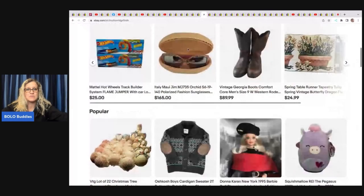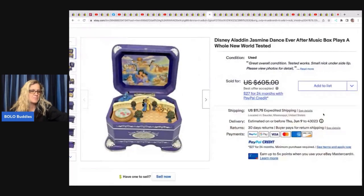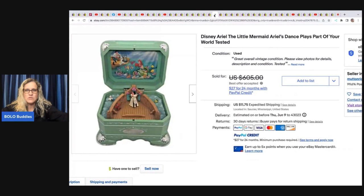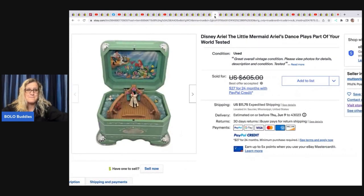The next item comes from Mutton Ridge Finds — get ready to have your mind boggled by this one. She got these on Facebook Marketplace, paid a hundred dollars for six pieces plus some figures she's selling individually. She sold the purple one — Aladdin and Jasmine Disney music box — for 485, and Ariel the Little Mermaid music box for 485, both to the same buyer. All in for over a thousand dollars — an amazing sale and amazing find!